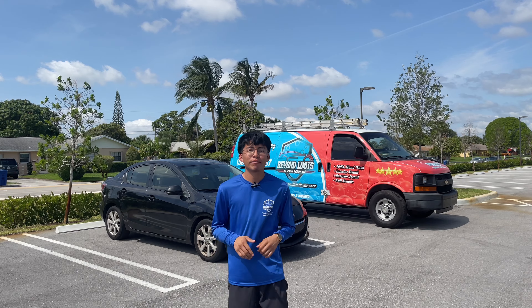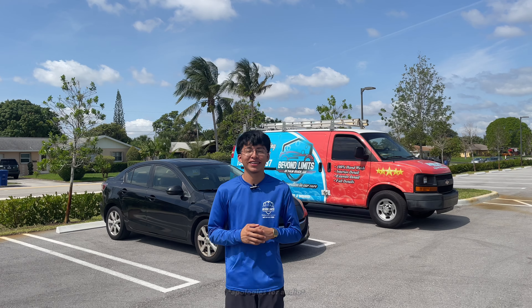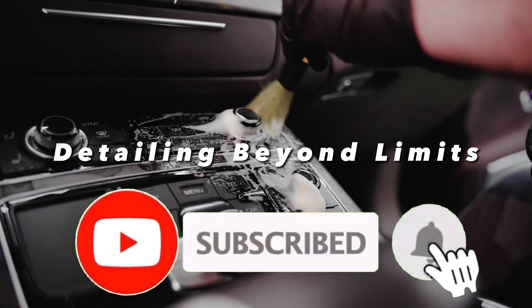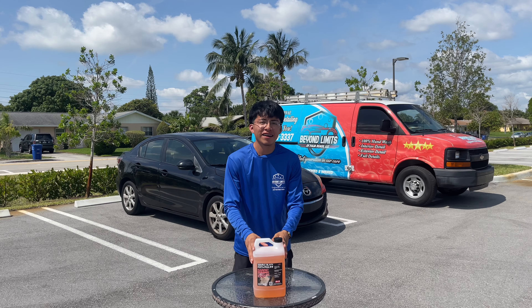Hey, what's up guys, welcome back to my YouTube channel. If you are new here, I am Randy with Beyond Live with the Palm Beach Mobile Detailing, and in today's video I'm going to be reviewing a carpet and upholstery cleaner from PNS called Carpet Bomber. So without further ado, let's jump into it.